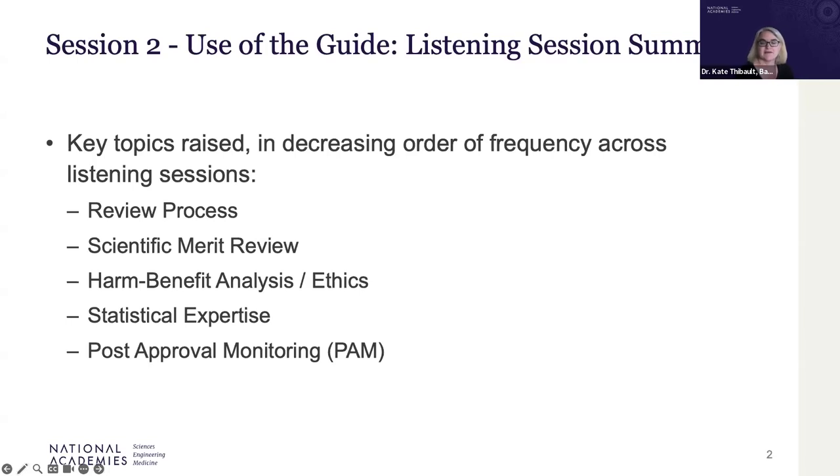I'll summarize feedback from the listening session participants on the use of the guide, with an emphasis on the use by IACUCs. I'm going to go through the key topics of discussion in order from the most frequently discussed issues to the least frequently discussed.